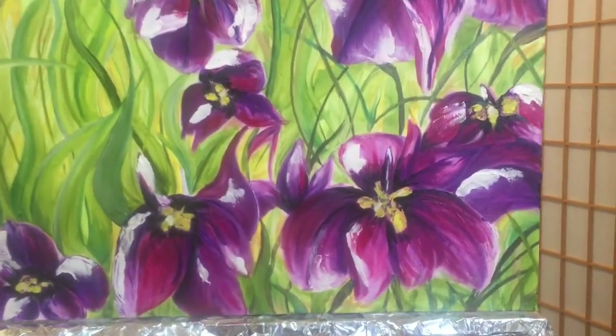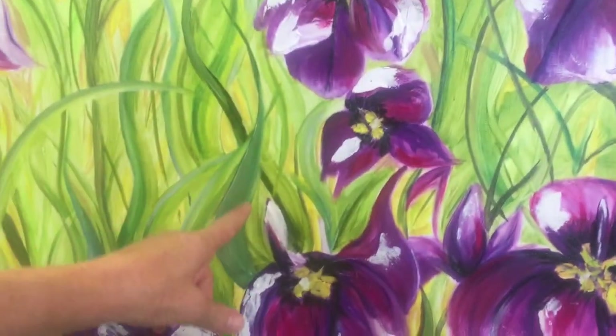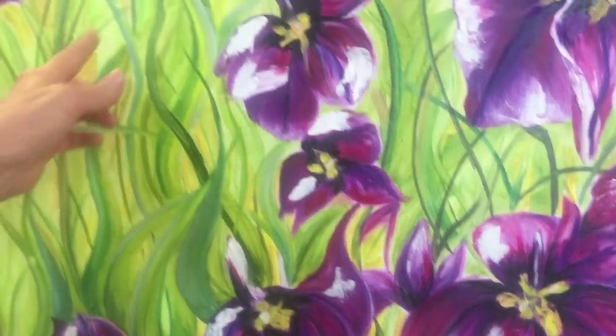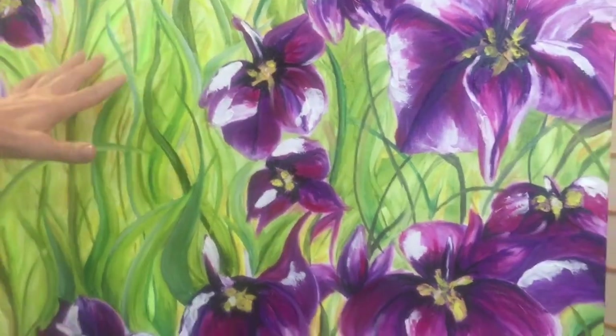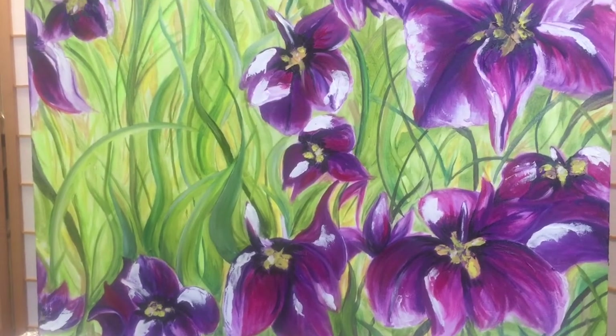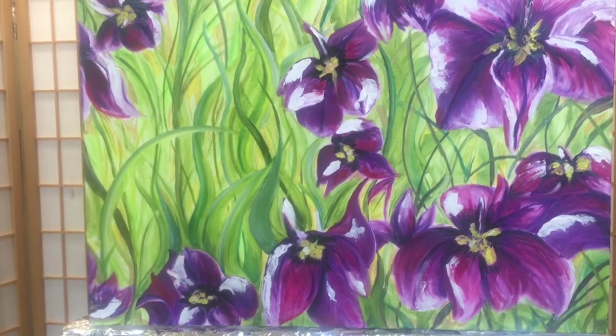We talked about putting maybe a light lavender as a back shadow along one side, which would be great. Then maybe some more bright yellow in the corner to bring out the yellow in the center. She's also thinking about putting a ladybug right there — which sounds wonderful.